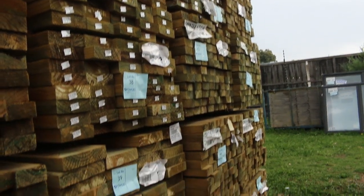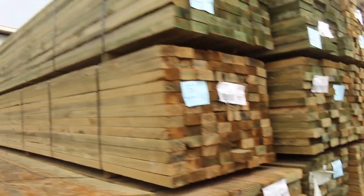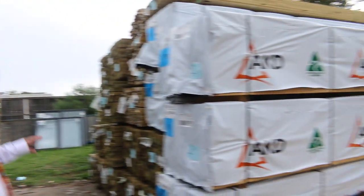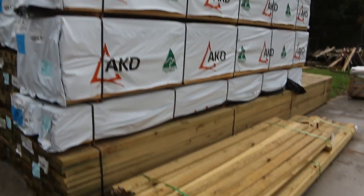All of that will be up nice and early in the auction, so make sure you're here nice and early. Most of that is up right at the start, from lot number 1. A bit of F5 framing pine over here - some 90x45, we've got some 4.2s and some 4.8s there in the framing pine.